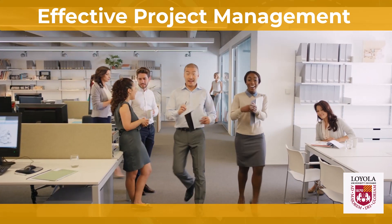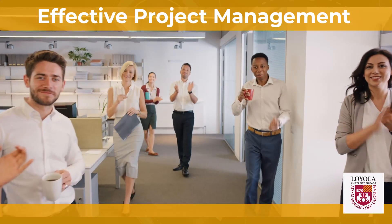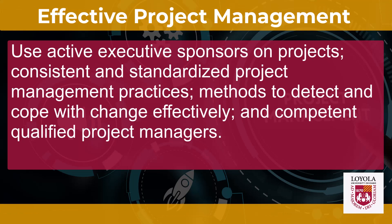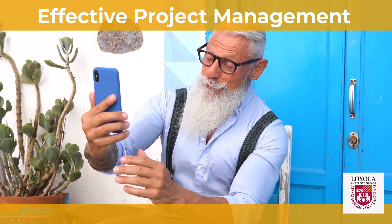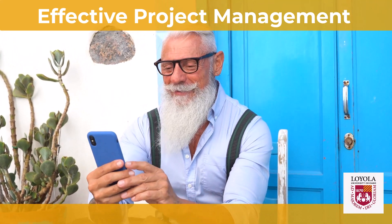As many of you progress through your careers, you're going to begin as maybe a smaller project manager for a smaller team, but then you'll move on to an Amazon, Netflix, Google — and that's where the real money is and the more interesting projects. Organizations that drive portfolio, program, and project management strategically with top management use active executive sponsors on projects, consistent and standardized project management practices, methods to detect and cope with change effectively, and competent qualified project management — which is essentially what you are. So let's take a look in the next few videos on how we can implement this.